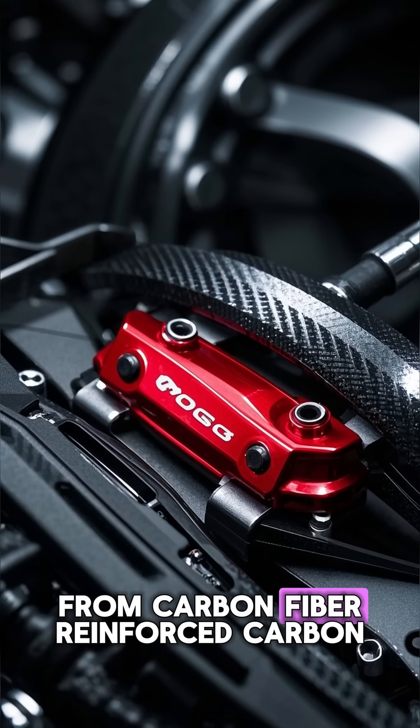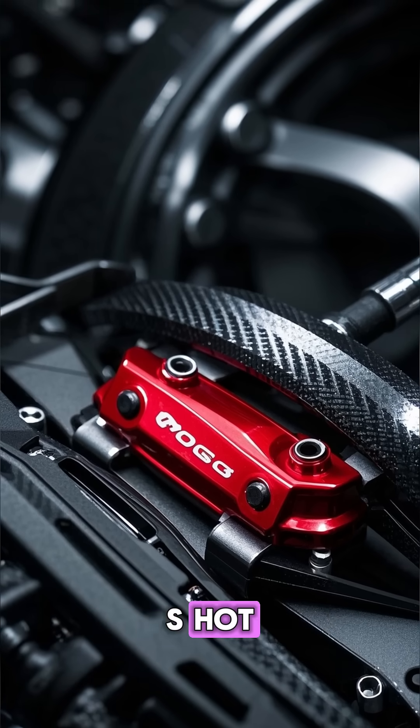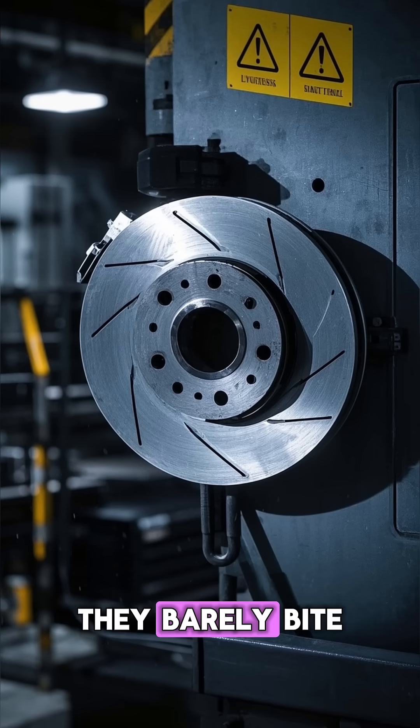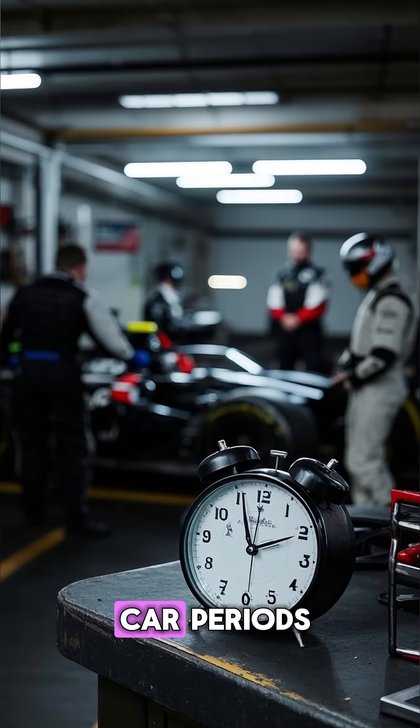The discs are made from carbon fiber reinforced carbon, a material that only works when it is hot. If the brakes are too cold, they barely bite. That's why drivers have to warm them up before qualifying laps and during safety car periods.